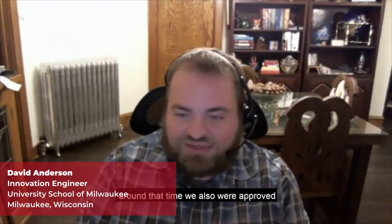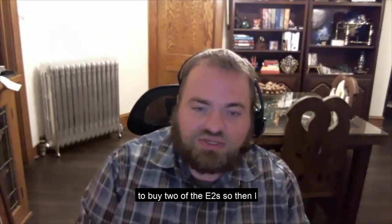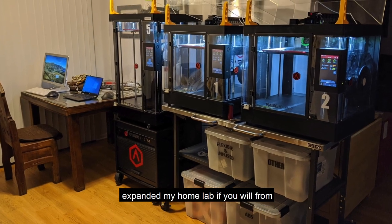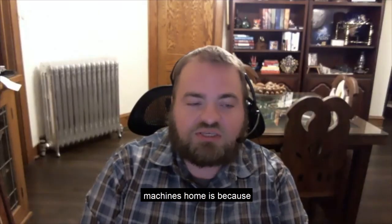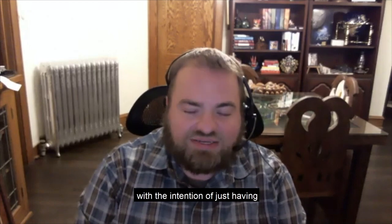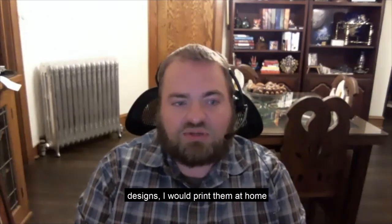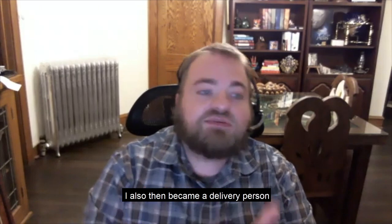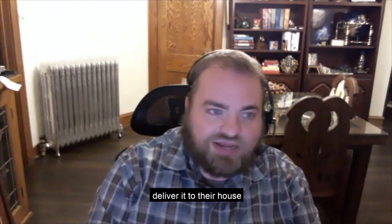I came back from spring break and the campus was all shut down, so I brought the Raze 3D printers home. Around that time we were also approved to buy two of the E2s, so I expanded my home lab from three up to five printers. The primary reason I brought the machines home was because we still had classes going on. I brought home the three machines with the intention of having students send me their designs — I would print them at home and also became a delivery person, printing and delivering designs directly to students' houses.